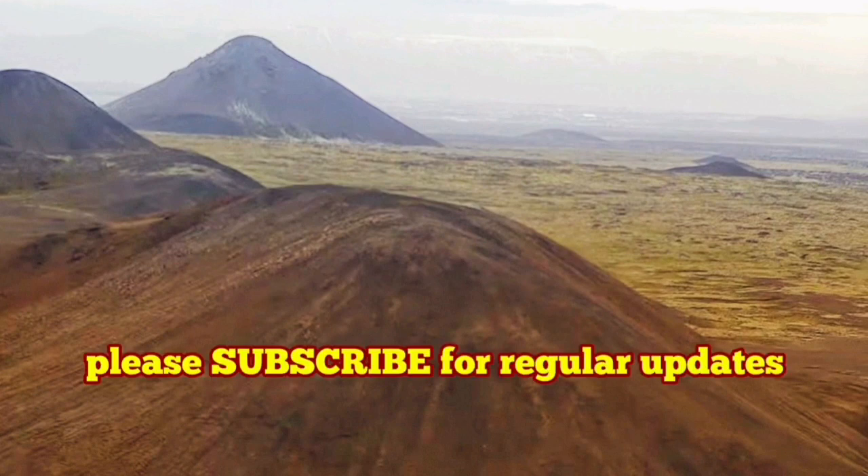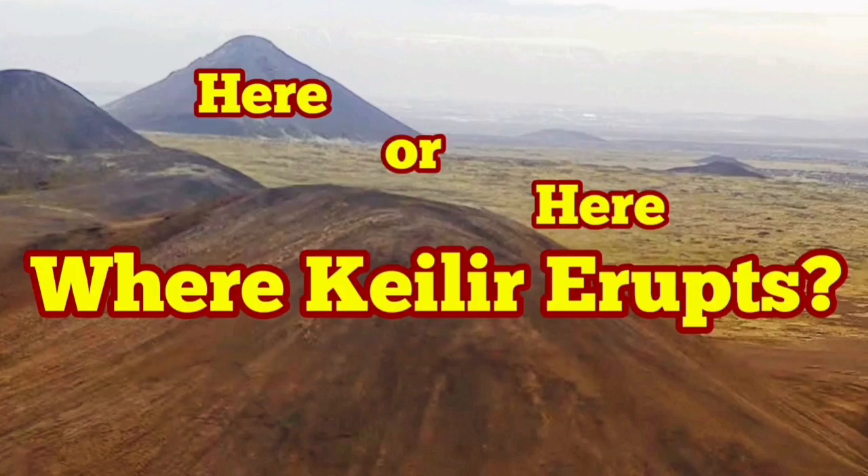So no eruption on that hill — that prominent, conical-shaped hill. That's not a volcano; it's not going to happen there.